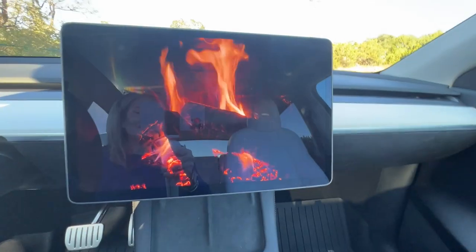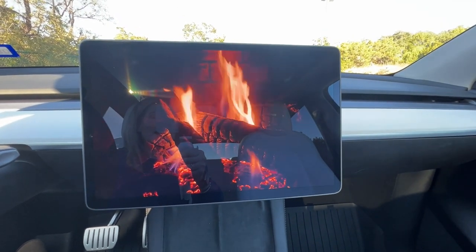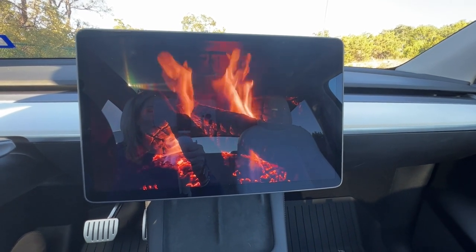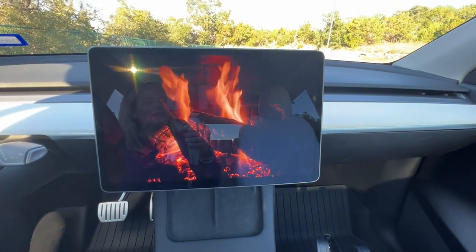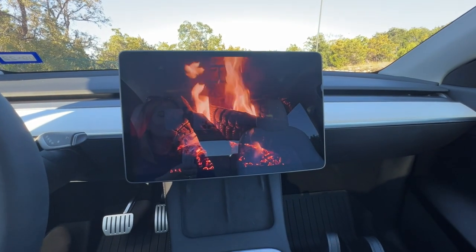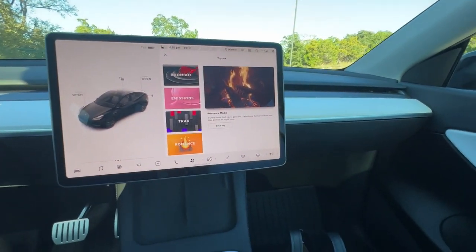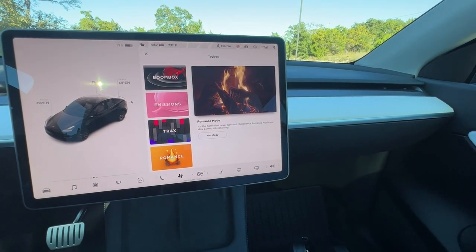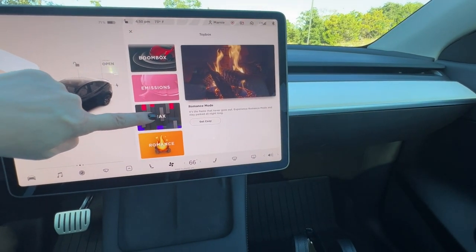Another fun thing if you're sitting in the car for a while is the 'Romance' option. When you push it, romantic music plays through the speakers — one time I tapped it and Barry White came on. It turns the heat on and activates the seat warmers too. For copyright reasons I won't play it too long, but it's a lot of fun. You can essentially be your own little DJ.